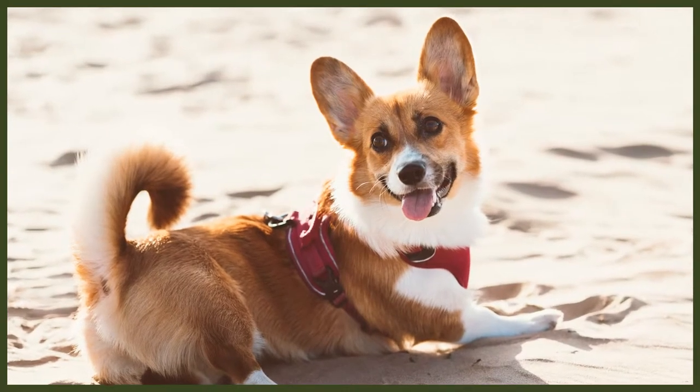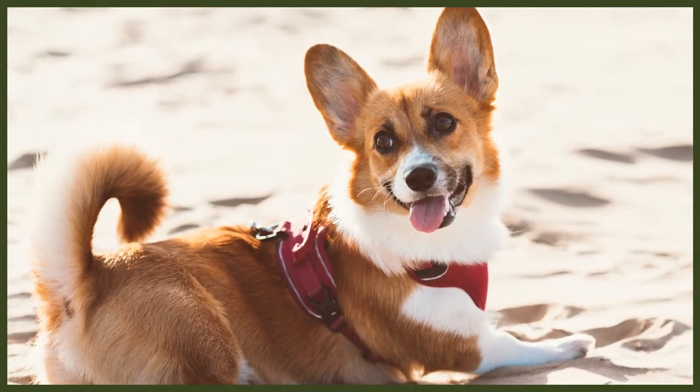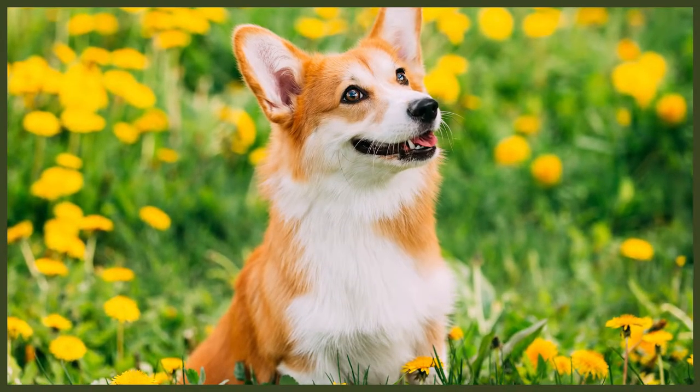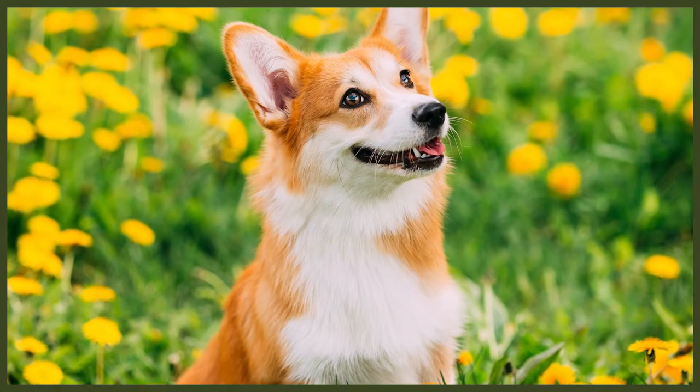Corgis are a dwarf breed and one could say they look like German Shepherds or smooth collies on short legs. Both Corgis have pointy ears, but Pembrokes are born without a tail. Adult Pembrokes are up to 30cm tall and weigh about 13kg, while Cardigans measure up to 33cm and weigh up to 14kg. Both Corgis have a dense double coat of medium length that can come in a wide array of colours such as fawn, red, and sable. For the Cardigan, merle is also permitted.